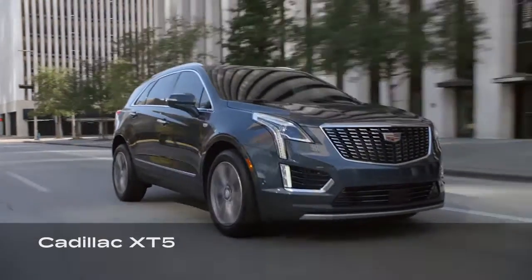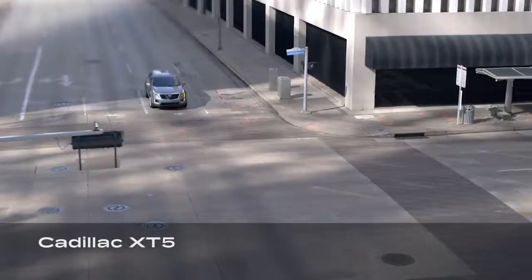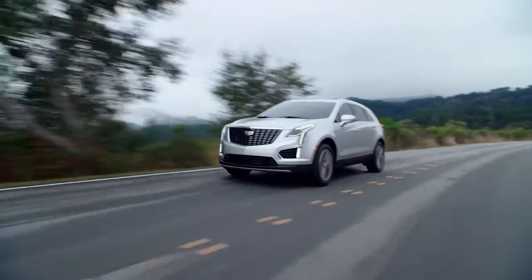The Cadillac XT5 is a midsize luxury crossover that slots between the XT4 and XT6. Competitors for the XT5 include the Lexus RX, Lincoln Nautilus, Audi Q5, and Volvo XC60.